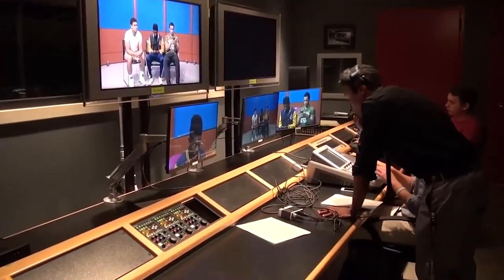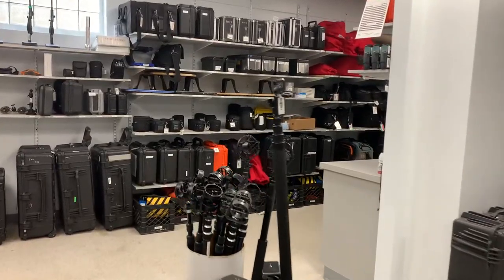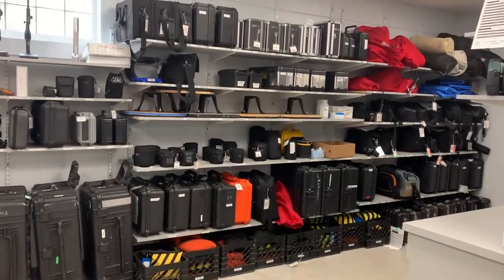TV film students also have access to a full TV studio, a control room, editing suites in Bresson Hall and Dooling Hall, a screening room in the Trekster Library, and what we call the cage in Bresson Hall, where students can borrow equipment for their films.